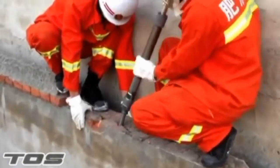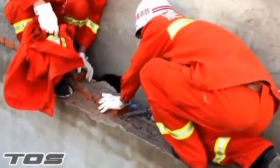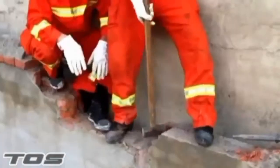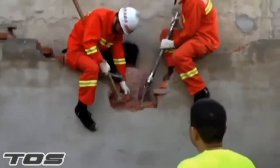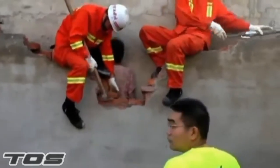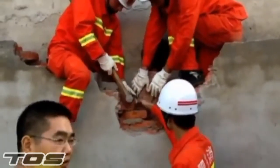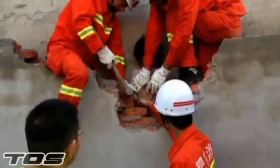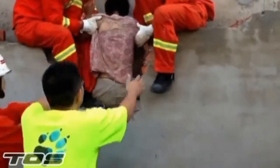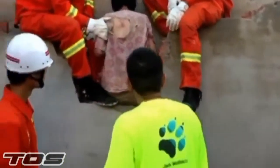A woman was rescued by firefighters after becoming wedged between two walls for seven hours in East China. She got stuck after taking a shortcut through a narrow gap between two walls to get home, and was only spotted by passers-by the next morning. Firefighters were called to the scene and spent around 20 minutes trying to get her out. She won't be taking that shortcut again.